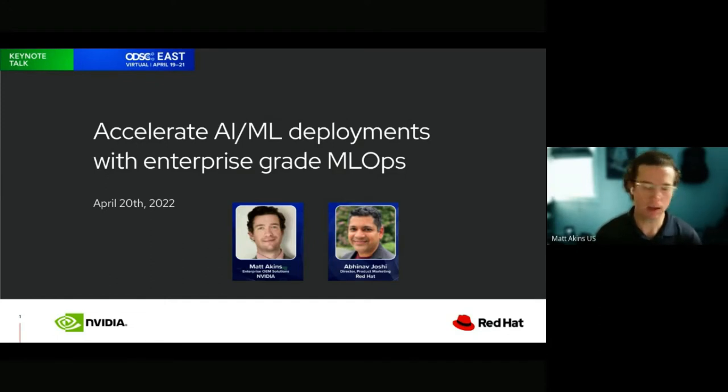I'm Matt Akins with NVIDIA. I've been with NVIDIA for about three years. Prior to that I spent a lot of time in the open source community and infrastructure software — everything from an architect role to a sales role and everything in between. Thanks for having us here; I'm excited to talk about our collaboration with Red Hat.